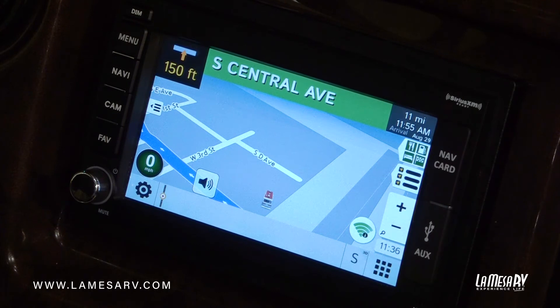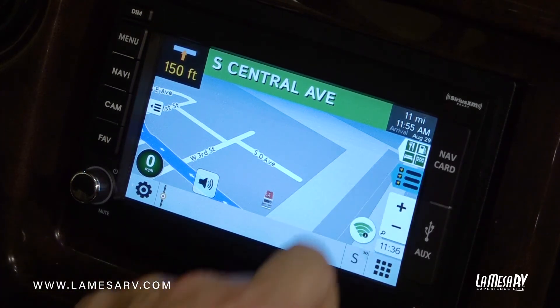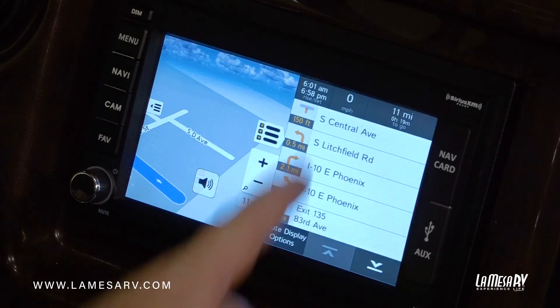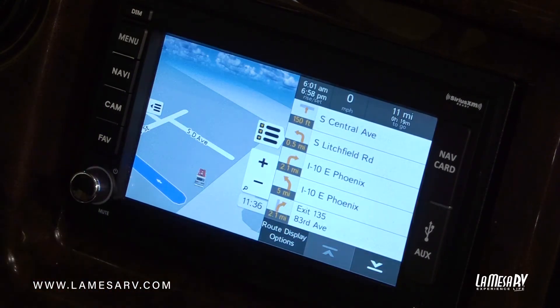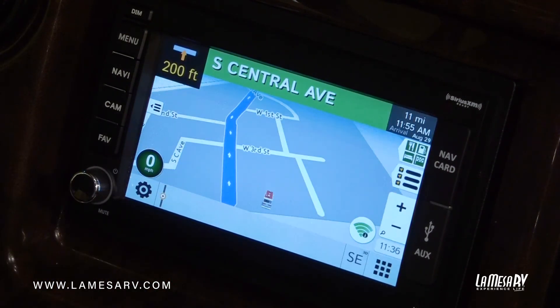Now if you'd like to have the actual turn-by-turn instructions on screen, you can click on that option. It'll split the screen and give you turn-by-turn directions along with the map view. Some people like that, some people don't — it's up to you. If you want to eliminate that, click on it again and it'll take it away.